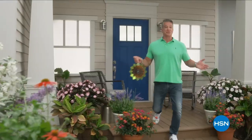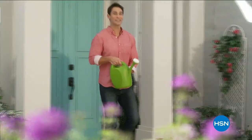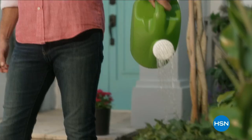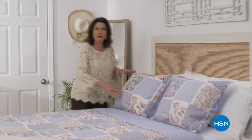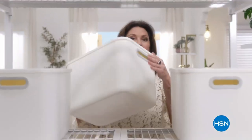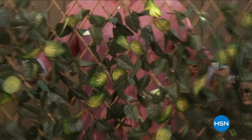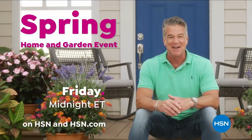It's time to lose those layers and get a jump start on spring. HSN is welcoming the season with an entire day dedicated to brightening your home — spruce up inside with decor that will refresh your entire space, and get everything you need outside to get your garden into full bloom. Don't miss our spring home and garden event all day Friday on HSN and HSN.com.